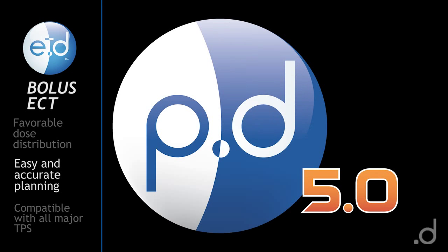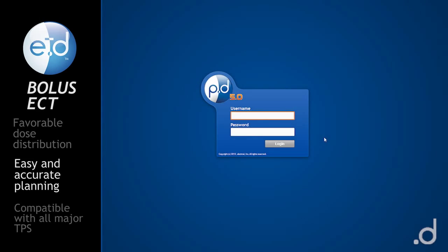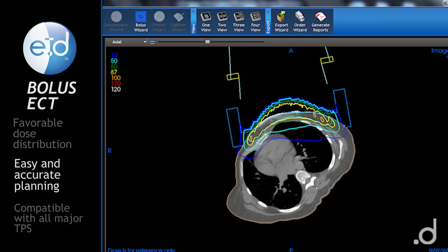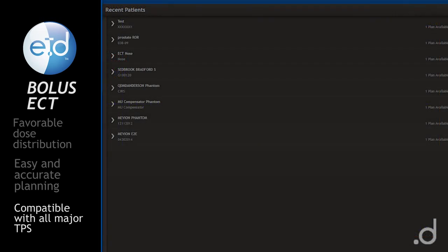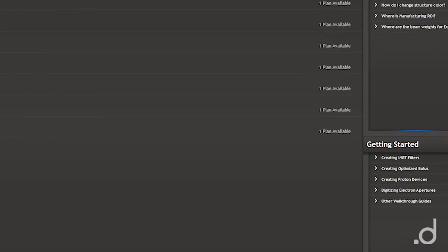By using DotDecimal's free P.D 5.0 bolus design software in conjunction with your TPS, you will experience easier planning and receive a more accurate, patient-specific device. P.D 5.0 is compatible with all major treatment planning systems.